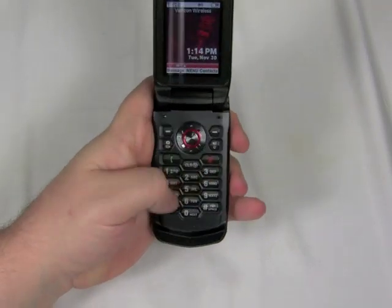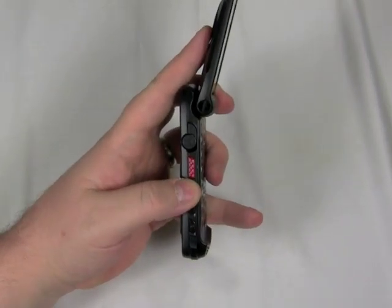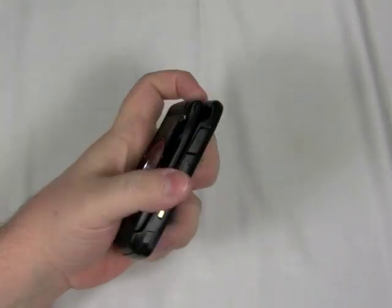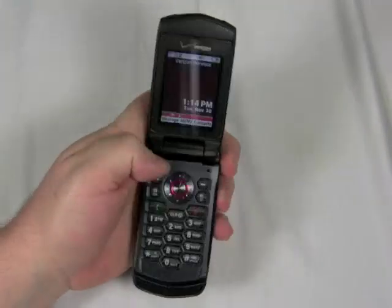I definitely like the large buttons. The layout was easy to use even when I had gloves on. It's got this big push-to-talk button on the side, and if you're not going to use the walkie-talkie feature, you can set that PTT button to act as any sort of feature you like. You can assign any of the apps on the phone to work with that button.